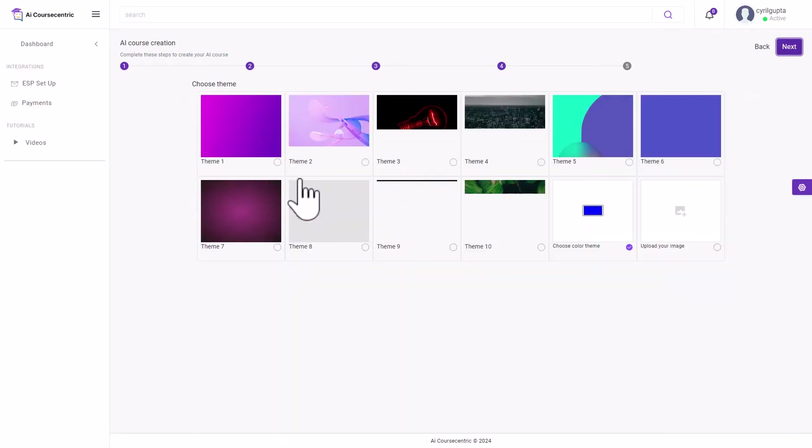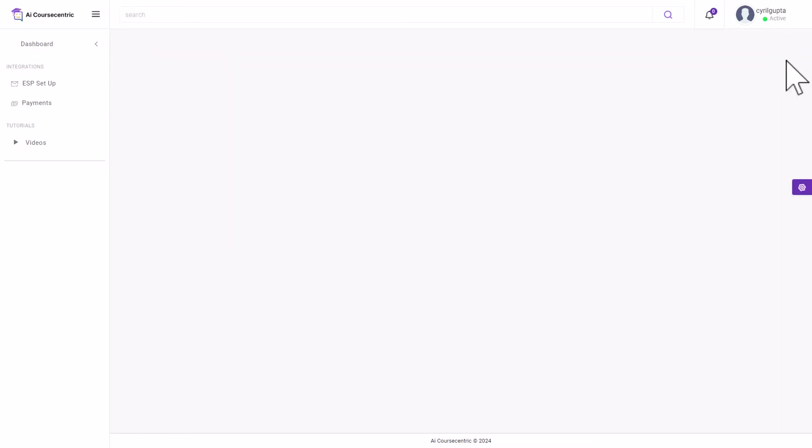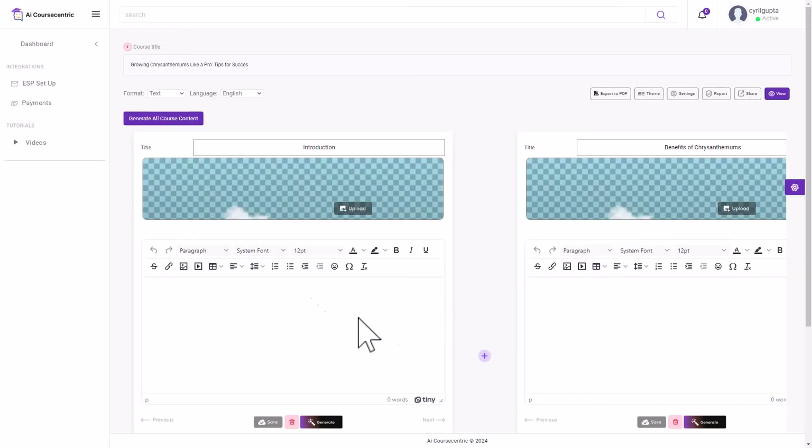Then you choose a theme — basically color combinations and background. Since it's a chrysanthemum course, I'll go for a plant-based theme. Click Finish and the course is being created. It didn't take long at all.